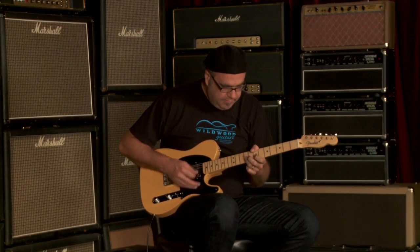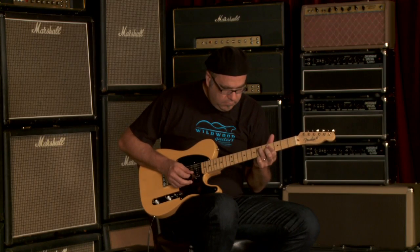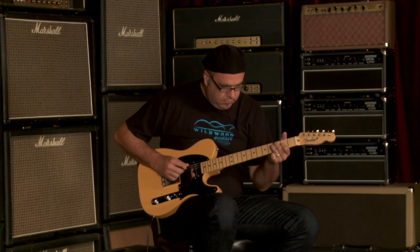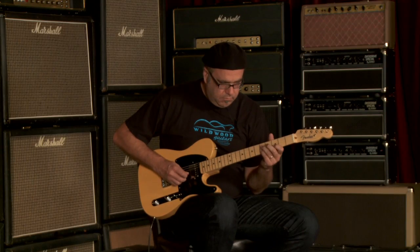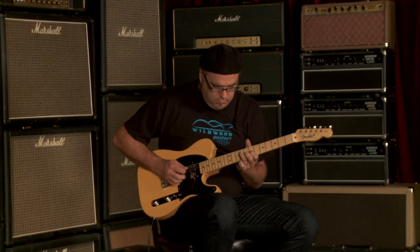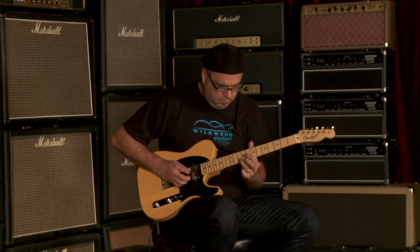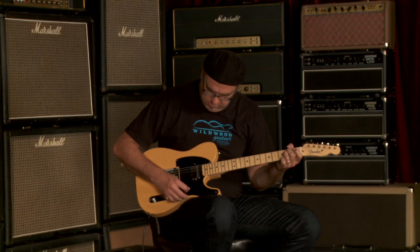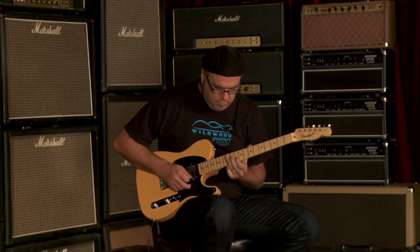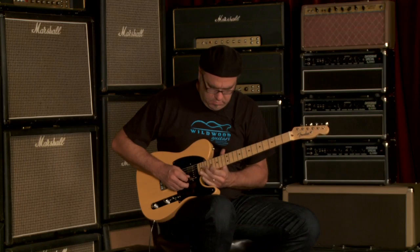Let's hear both pickups together and see what we got. Sweet humbucker. Sweet dulcet tones.